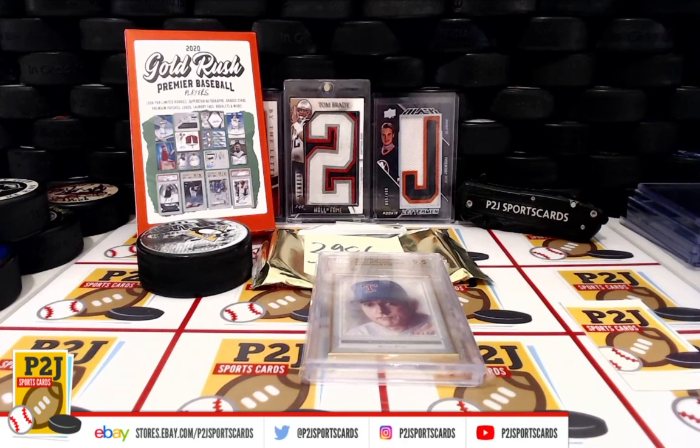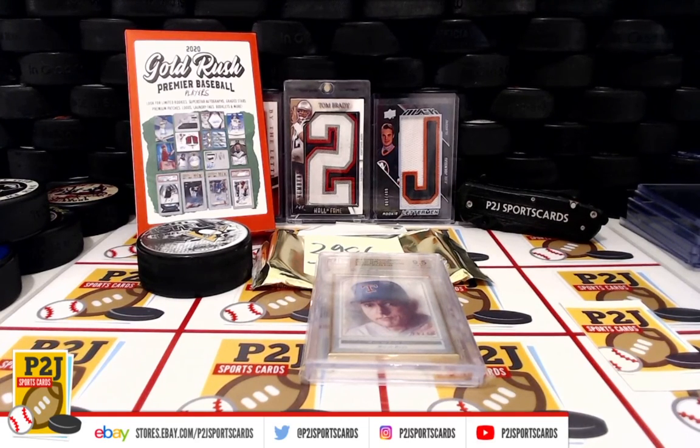I want to thank everyone for getting in the break and all of you watching — we do appreciate it. Don't forget to hit that red Subscribe button right next to your right thumb. You'll find us on eBay and on social media at P2J Sports Cards. We hope to see you all very soon. Stick around for the bonus break spot in the autograph football mini helmet, and then we'll have break 3974 for the Panini Element and 3989 for the 2020 Panini Origins. Thanks!